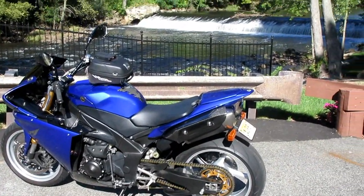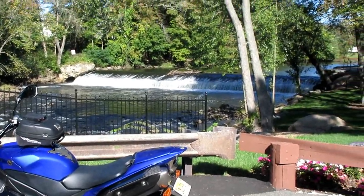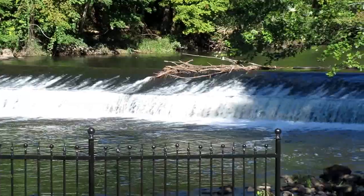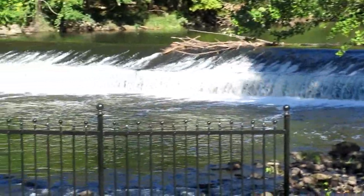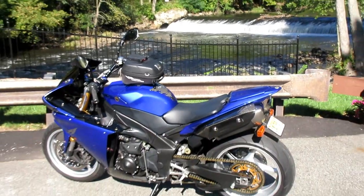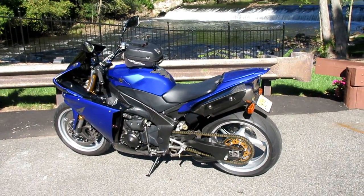Always one of my favorite spots to shoot a few pictures — this is part of the Morris Canal system. Nice waterfall here. Boy, the day is just playing out so nice — I'm in the mood to go buy some pumpkins.